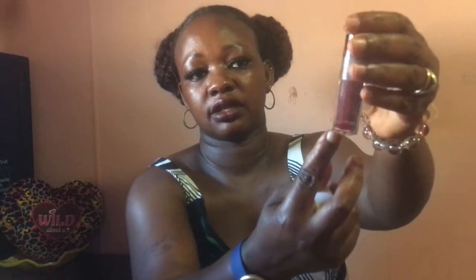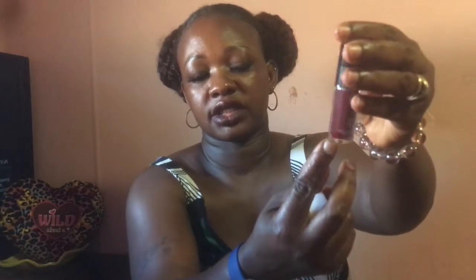I also have a Trust Fund Beauty lip gloss in Brilliant. This is what the packaging looks like. Oh, look at that — it's red! And this is 0.14 fluid ounce. That's the fourth product.